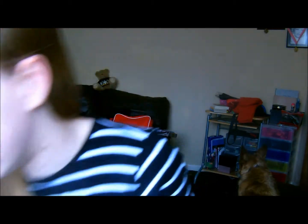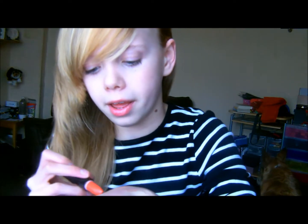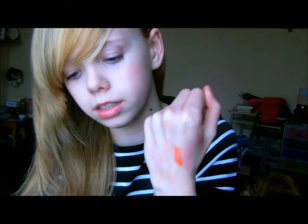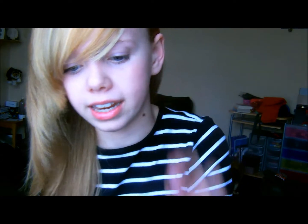Next I have three lipsticks. The first is a drugstore option - it's the Rimmel Kate lipstick in shade 12, and this is a really pretty orange. It is actually more sheer than it looks, so you could dab this on to get a very nice peachy effect. I like it because it lasts a while and is a really nice summer color if you like bright lips.